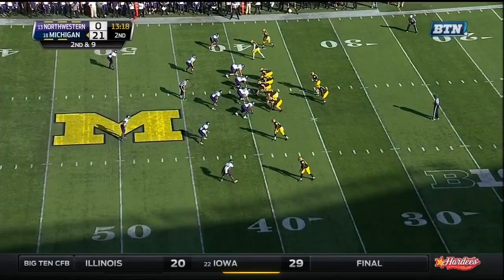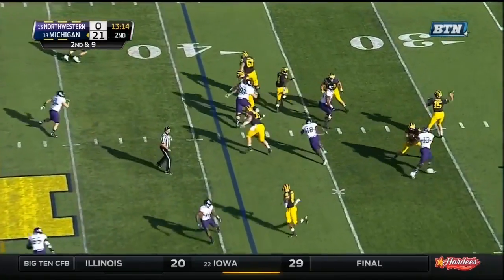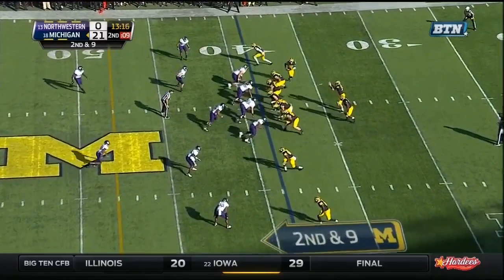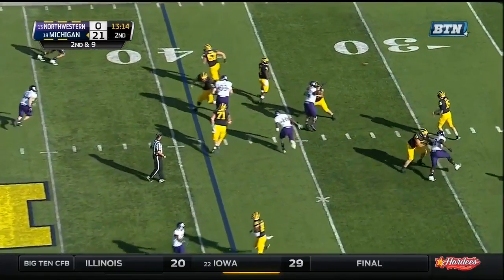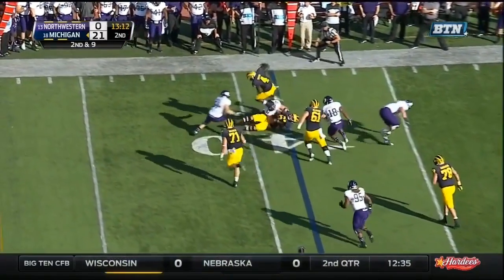Northwestern has a zone blitz on — their defensive end drops out into the flat. The frontside linebacker to the offensive right has the hook to curl zone and reads the screen play right away. The defensive end who dropped out is now off in numbers, and Kalis is forced to take a cut attempt. The other defensive linemen are quick to read screen, bleeding in from the backside, with a free linebacker coming frontside. It was the right defensive call against the wrong offensive play — a no-gain or one-yard game for Michigan.